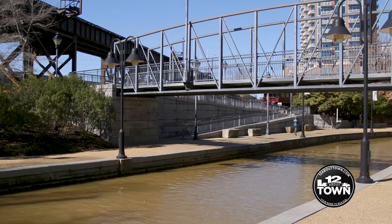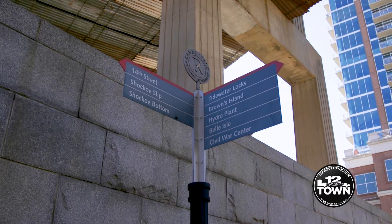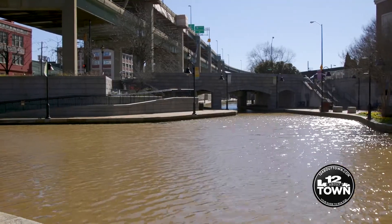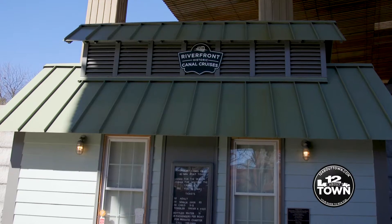Just a few hundred feet from the Main Street Station Pulse stop is Richmond's Riverfront Canal Walk. It's over a mile of paved, multi-use trail and park space that runs along the James River, the Kanawha Canal, and Haxall Mill Race. It features two bike share stations, over two dozen historical markers and sites including two stops on Richmond's Slave Trail, world-class public art, and the Riverfront Canal Cruises. The Riverfront Canal Walk is downtown's connection to the Virginia Capital Trail and the James River Park system.